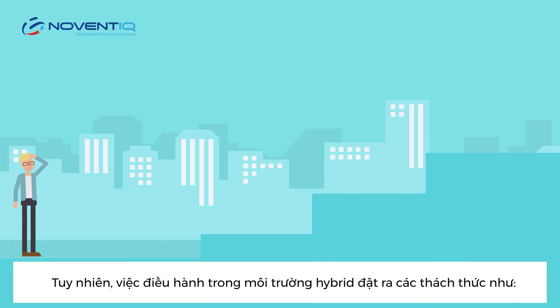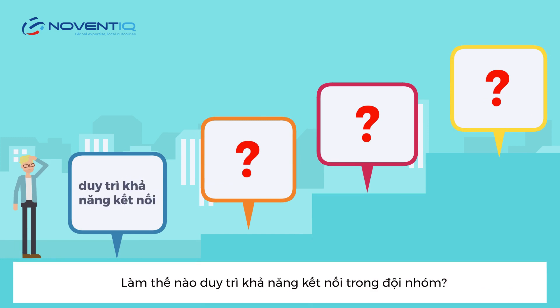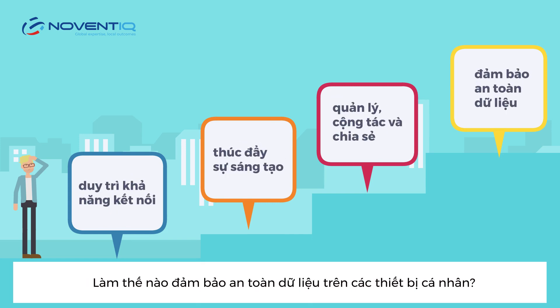However, operating in a hybrid workplace poses challenges such as: how to maintain connectivity between your team members, how to boost creativity and productivity for your employees, how to manage, collaborate, and share files easily, and how to ensure data security on personal devices.